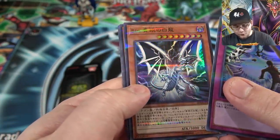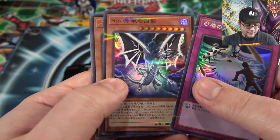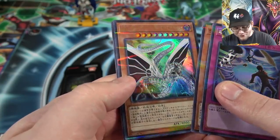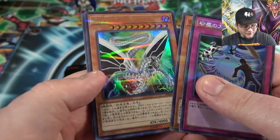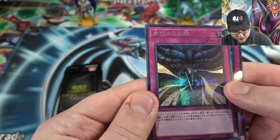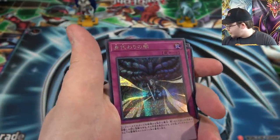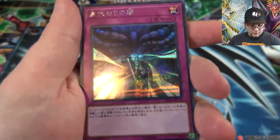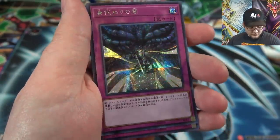Then we have a Malefic Blue Eyes — or Sin, I guess, was the archetype for them instead of Malefic, of course they had to change that. And even a Cyber End Dragon — that looks cool, so that's our Ultra Rare. And then we have a Secret Rare. What's the name of this one? It is Dark Sacrifice. I believe that's one of the new ones too. That looks pretty cool.